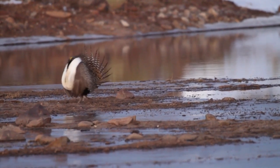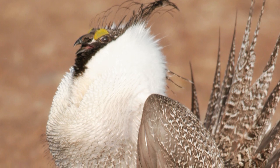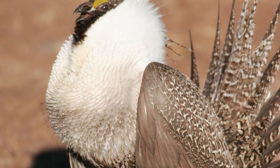Within the Division of Wildlife, we have professional photographers. Our folks will go out every year in hopes of that perfect morning, that perfect opportunity to capture footage of the lek display.